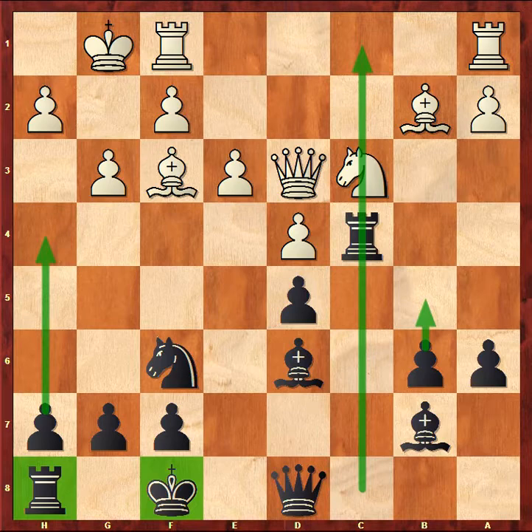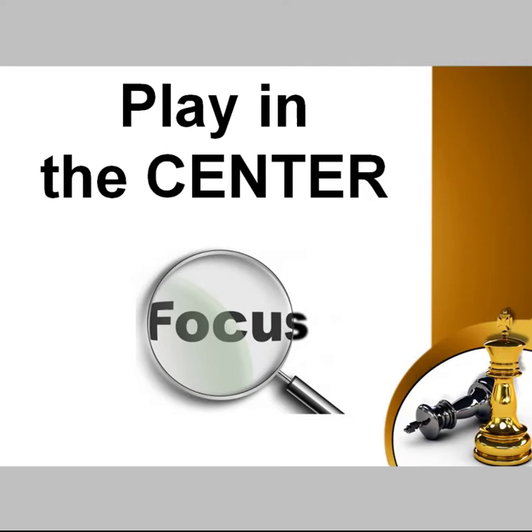A few centuries ago chess players suffered from a lack of chess knowledge — they simply didn't know how to proceed. Nowadays we have the opposite problem. We know so many different rules about chess that it becomes really hard to decide what is the most important. That's why I like to share one very simple practical recommendation. Here is the advice: play in the center. If there is an opportunity for you to do something in the center, to strengthen your control over the central squares, then you should be doing just that.